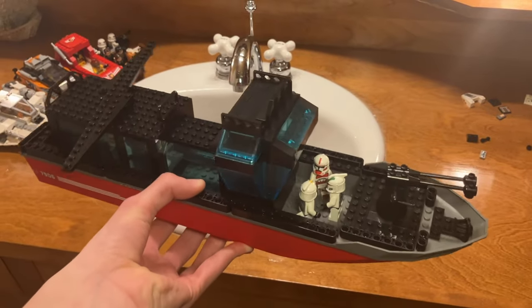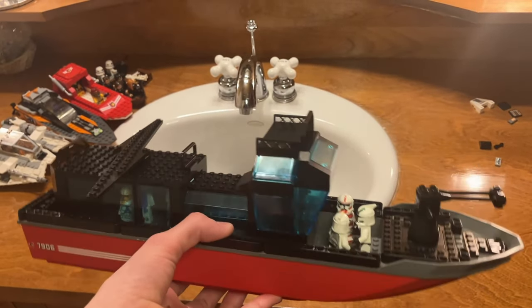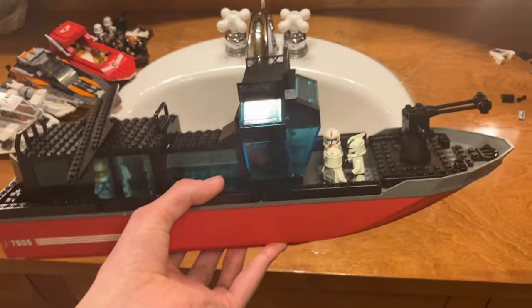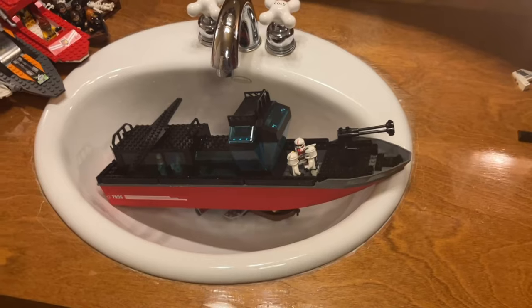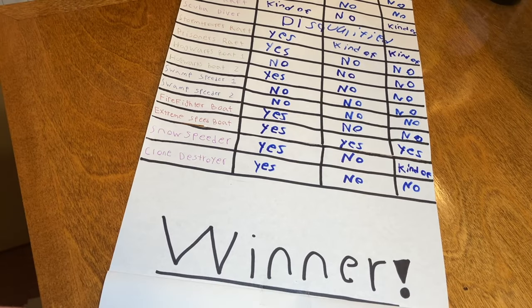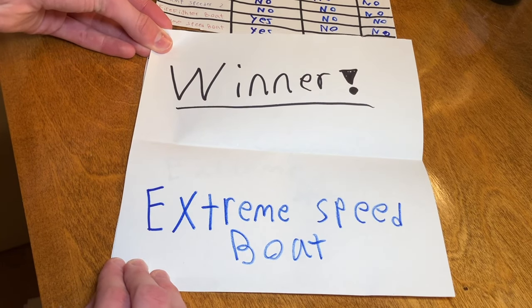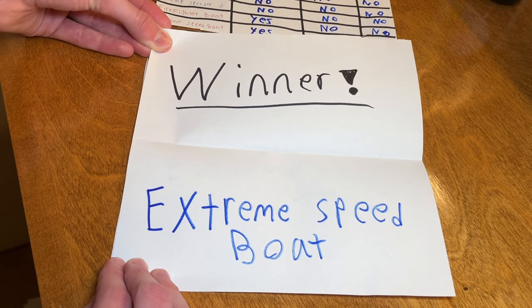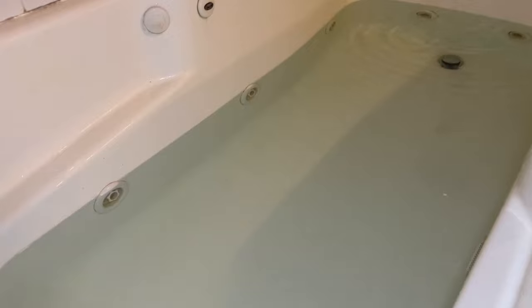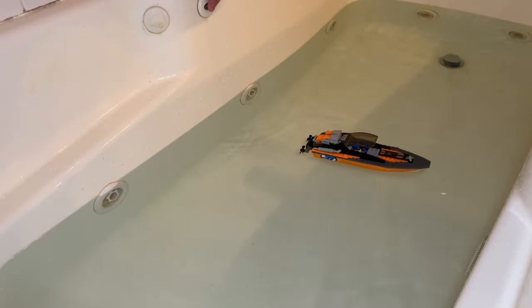That was kind of disappointing — I expected this boat to do better. Since it was the largest and I had the highest hopes for it, I actually had to redesign it because it was too top-heavy as originally designed. I'm going to give it a sink of shame. The best boat at floating is the extreme speedboat. Now we'll test it with the waves and the rain combined to see if it really deserves to be the best floating boat. Time for the final challenge — let's see if it can float with the jets and the shower.